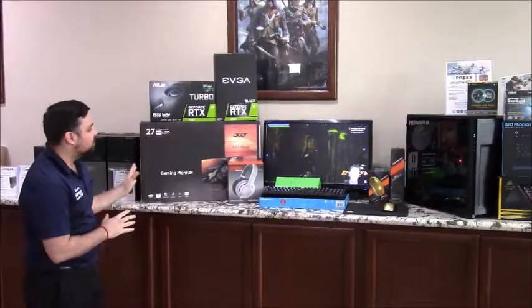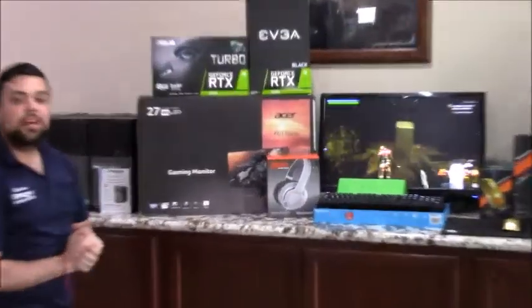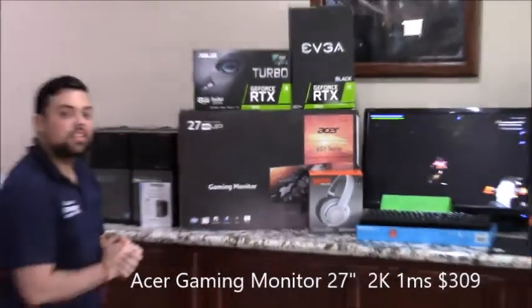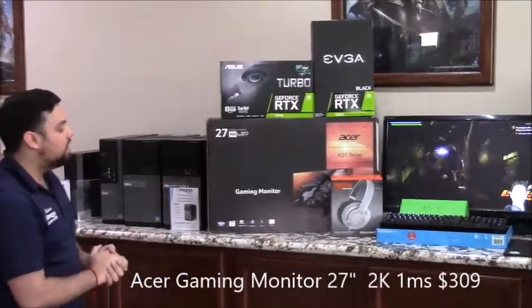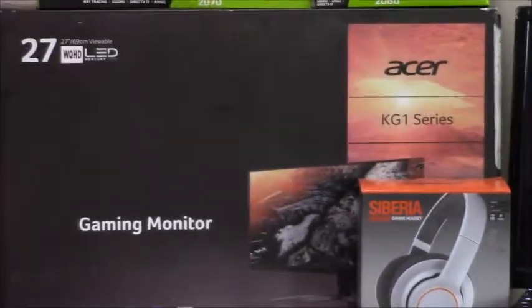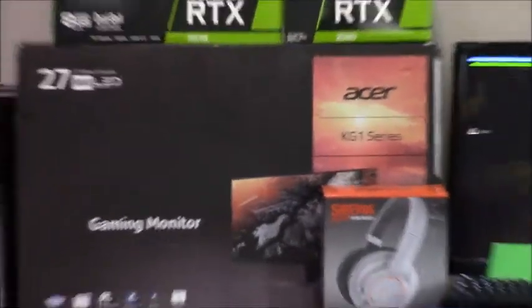If you have a look at this monitor, this is a 2K monitor with 1 millisecond response. It's an Acer 27 inch — great for big resolution and fast response. It's got a blue shield just for your eyes so they don't get as tired as with a regular monitor.